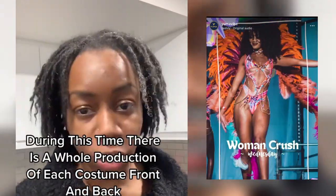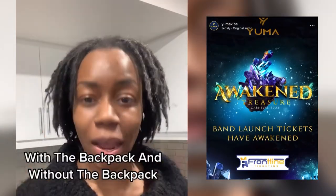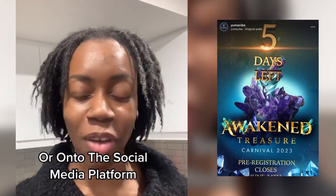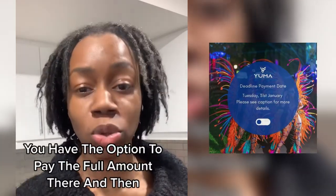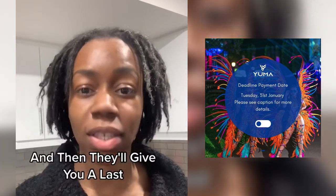During this time there is a whole production of each costume, front and back, with the backpack and without the backpack. All you have to do is wait until it's put onto the website or onto the social media platform, follow the link and book from there. You have the option to pay the full amount there and then, but you also have the option to pay a deposit and then they'll give you a last date to pay for that costume.